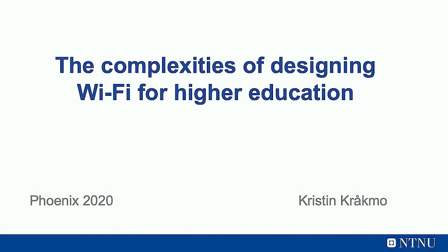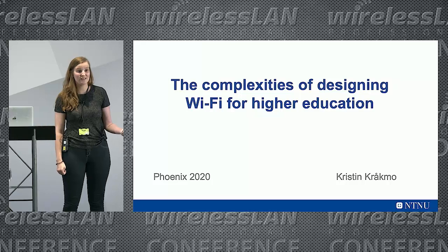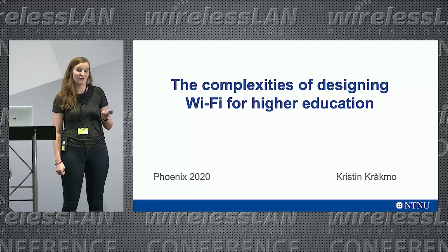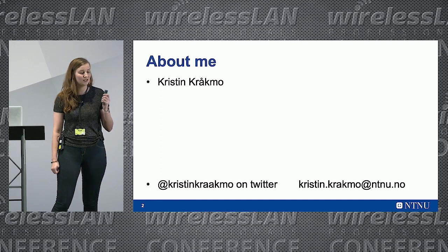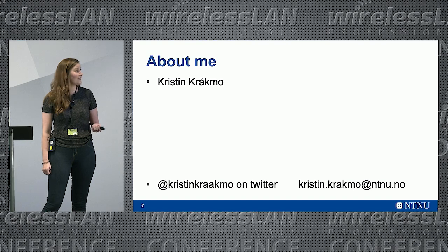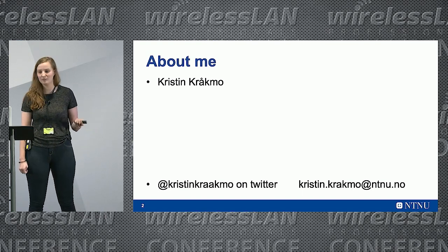My name is Kristin. I'm going to talk to you about the complexities of designing Wi-Fi for higher education. Basically I'm just going to tell you about all the bumps that I've hit along the road. I am a Norwegian network engineer and I work at the biggest university in Norway. I've been working there since 2012, so it's been a while.